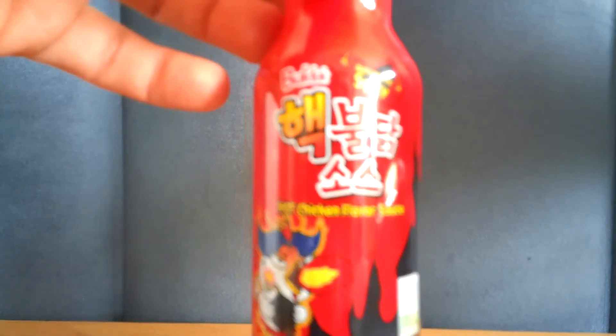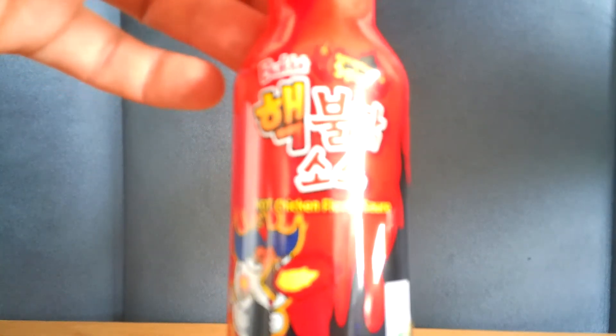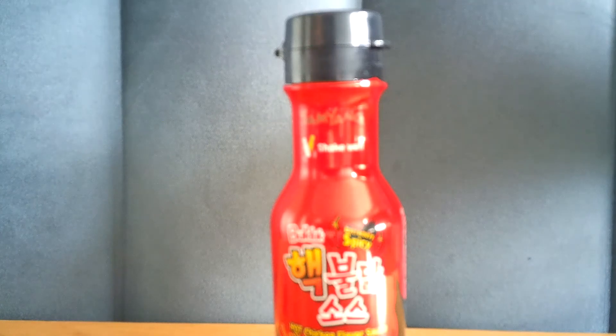Honestly, it doesn't taste as hot as it does on the ramen noodles. I think it's because when it's on the noodles, the temperature heat on top of the spice heat makes it seem hotter. Like this, I'd give the heat a six out of ten — flavor I give it an eight. It is phenomenal, absolutely delicious. That's going to be it for today.